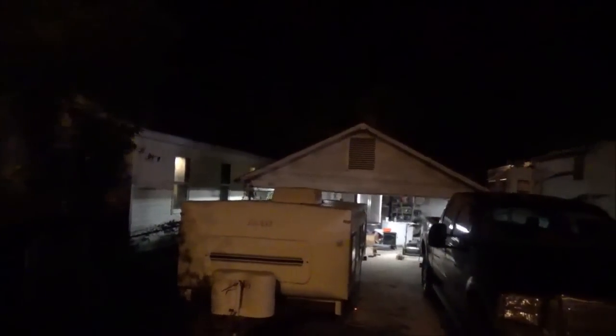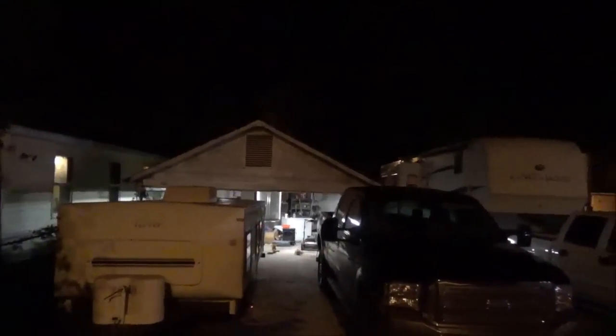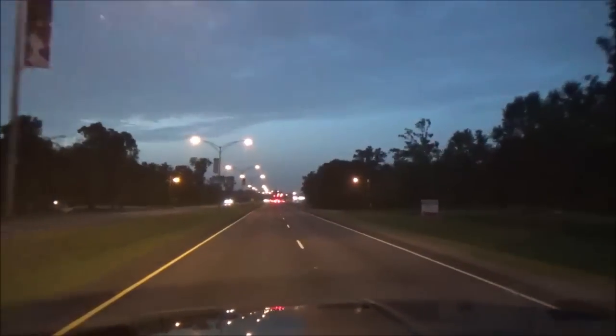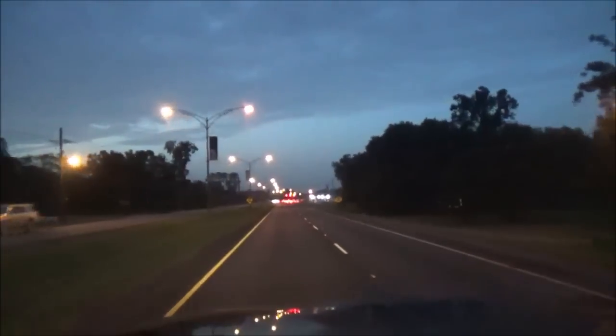Okay everyone, like I said, it's time to head north. I'll see you guys in the morning. Okay everyone, good morning. Just left Melissa's house. Time to head north.